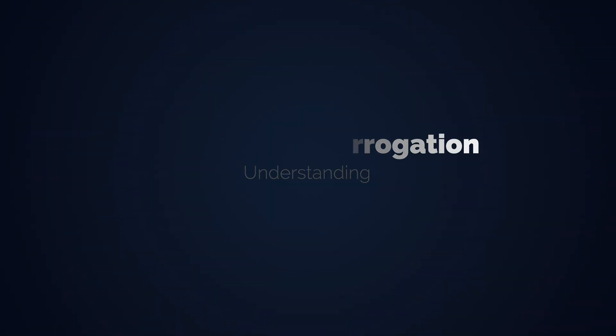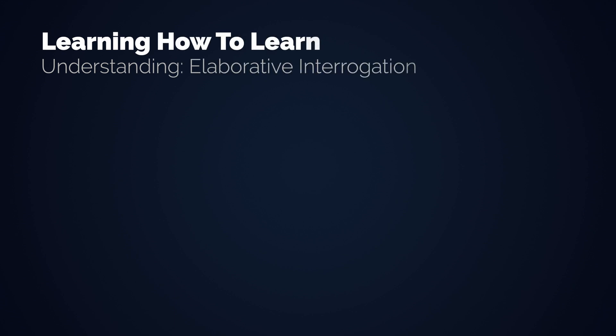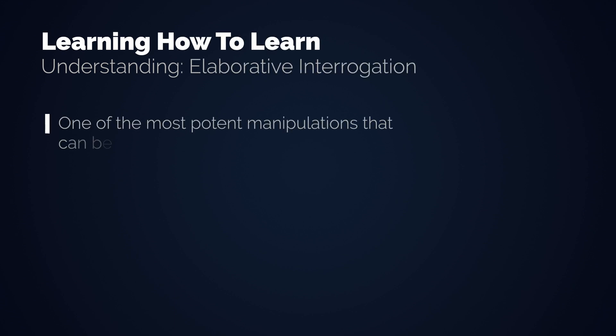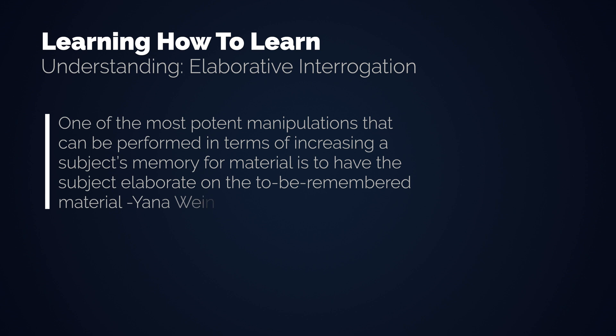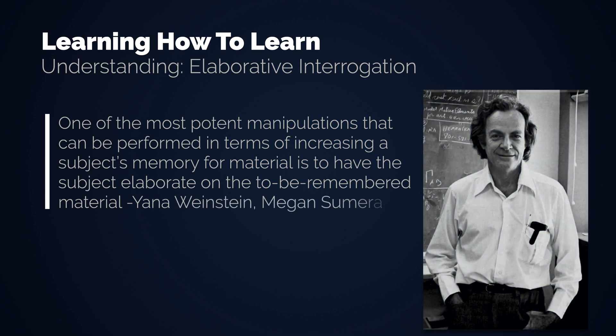The third technique is elaborative interrogation. This involves asking yourself why and how something works. One of the most potent manipulations that can be performed in terms of increasing a subject's memory for material is to have the subject elaborate on the to-be-remembered material. Richard Feynman — not only one of the greatest physicists but also one of the greatest teachers that ever lived — used this technique a lot. Therefore it's also known as the Feynman technique.